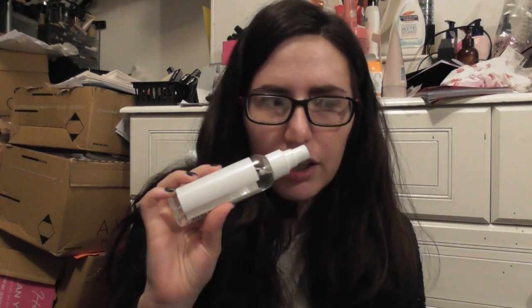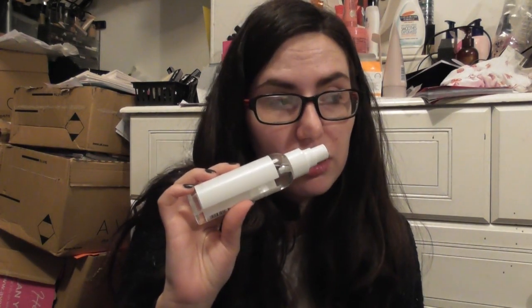This is Pure Blanca — it's definitely more of like a clean floral scent. It kind of reminds me a bit of like a Ghost smell. It's really nice.